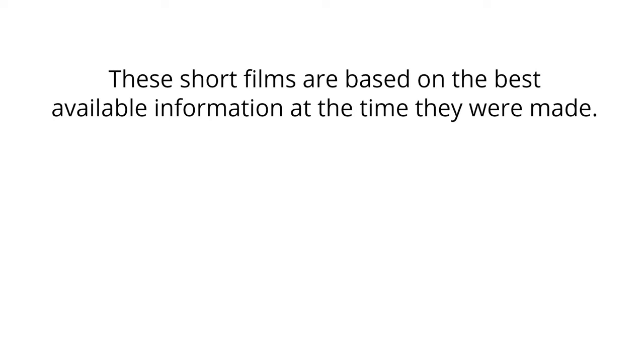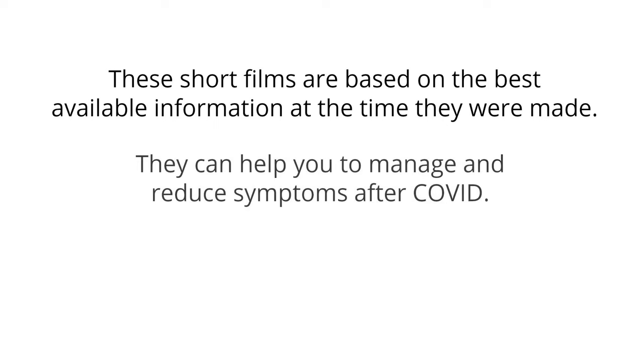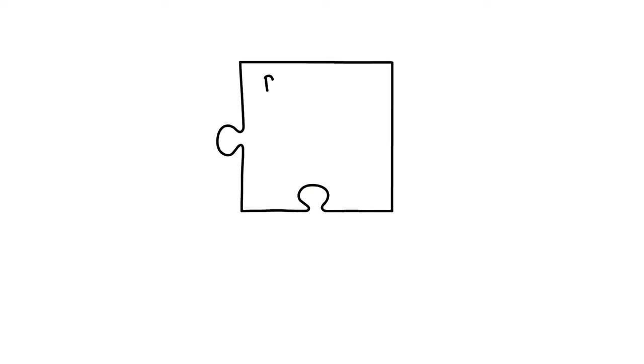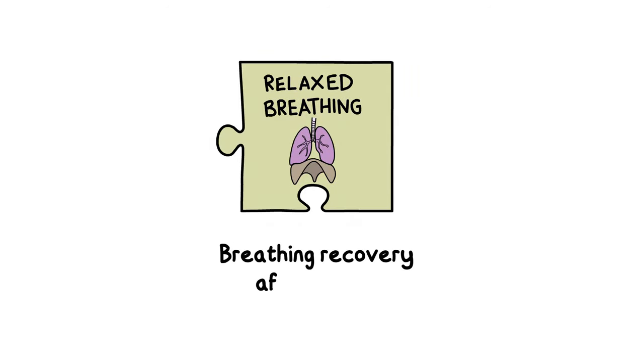These short films are based on the best available information at the time they were made. They can help you to manage and reduce symptoms after COVID. Speak to your GP if your symptoms continue or get worse. Breathing recovery after COVID.